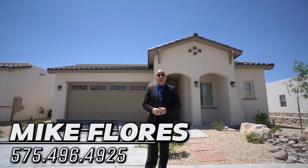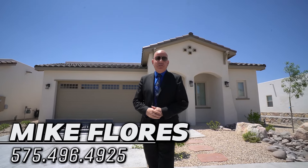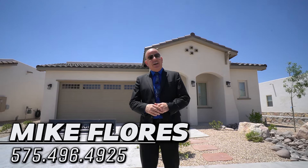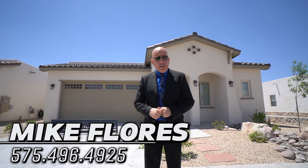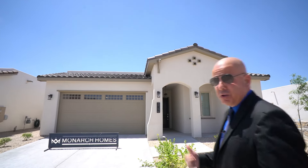Good day everybody, Mike Flores here, local Las Cruces realtor and new home expert. Thank you so much for joining us today on another home tour in beautiful sunny Las Cruces. This home is 1,932 square feet — a three-bedroom, two-and-a-half bathroom with a tandem three-car garage. This home is absolutely loaded and beautiful. Take a look at the outside of this Spanish colonial dream home.